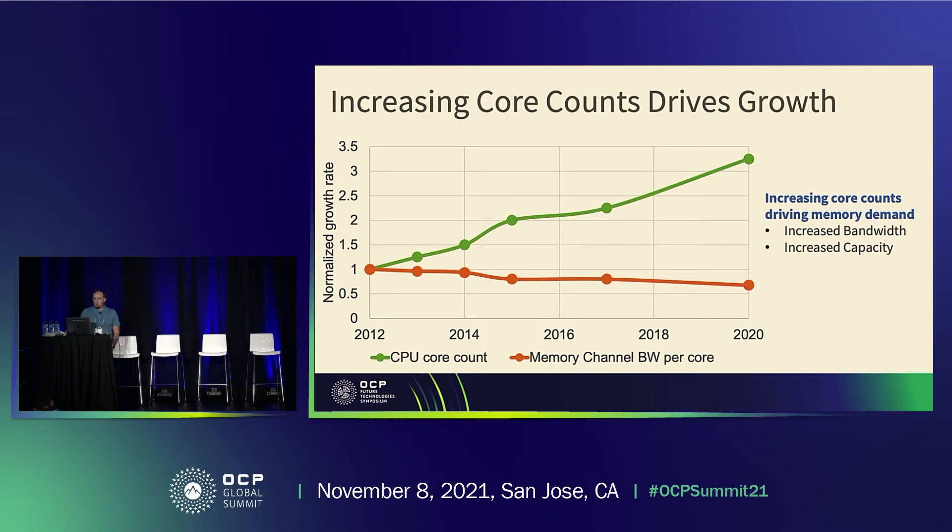Over the past nine years or so, CPU performance has steadily increased with every CPU generation, but a lot of that improvement has been driven by core count increases. Looking at the green line on the chart, core count has more than tripled over this time frame. On the other hand, memory bandwidth per channel has only roughly doubled in that same period — it hasn't kept pace with core count growth. The result, represented by the red line, is that memory bandwidth available per core has decreased over time.